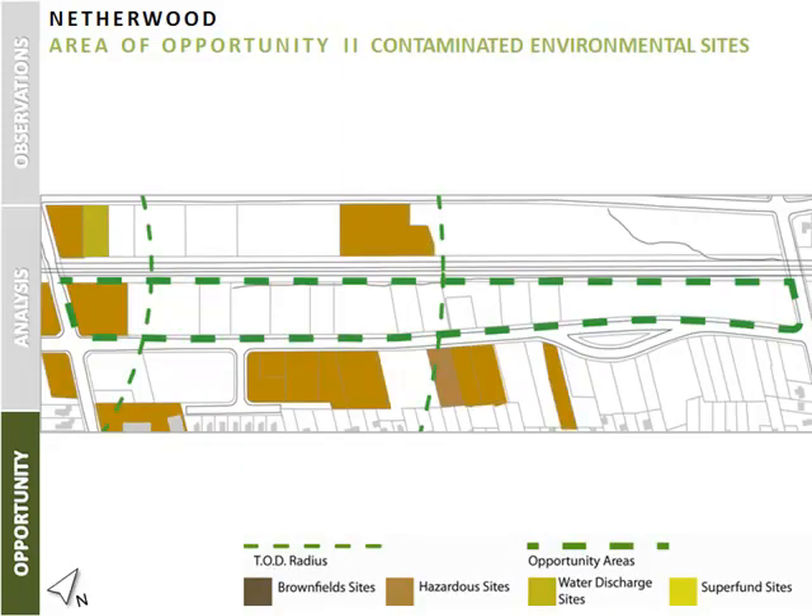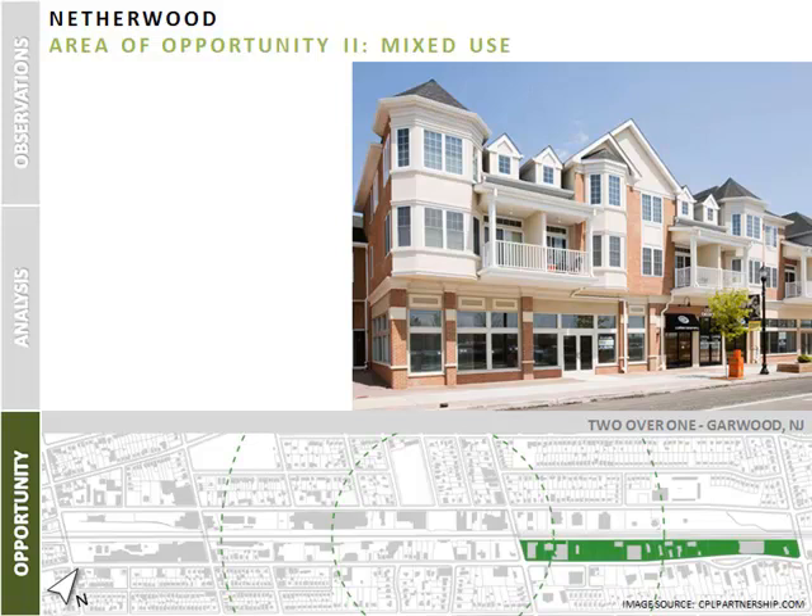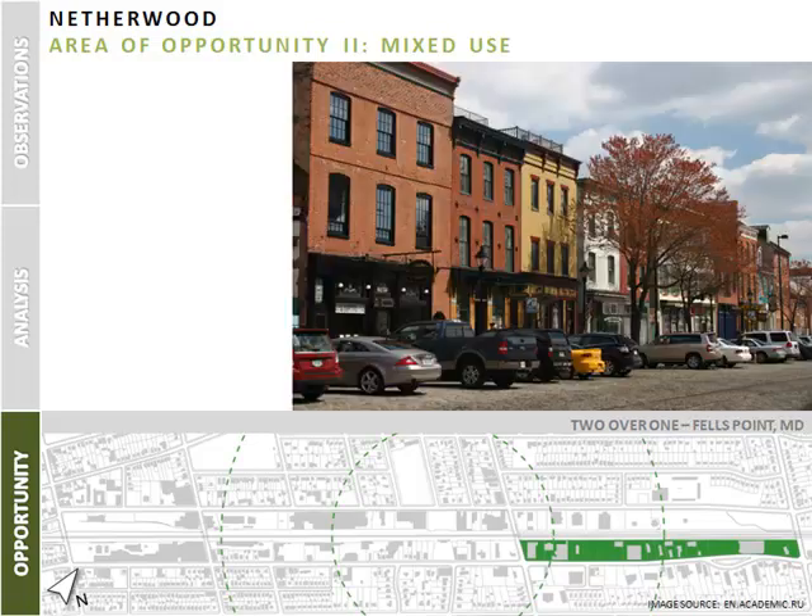Given the proximity to the Netherwood station in conjunction with the amount of auto access retail, this site provides an opportunity for mixed-use development. A successful form of this development has occurred in the nearby town of Garwood, where new developments like the Meuse at Garwood promote a strong pedestrian streetscape with parking in the rear. Also, Fells Point, Maryland — a 2-over-1 mixed-use area with angled parking in the front — is comparable, as it has direct vehicular access but still has a lively, walkable storefront.